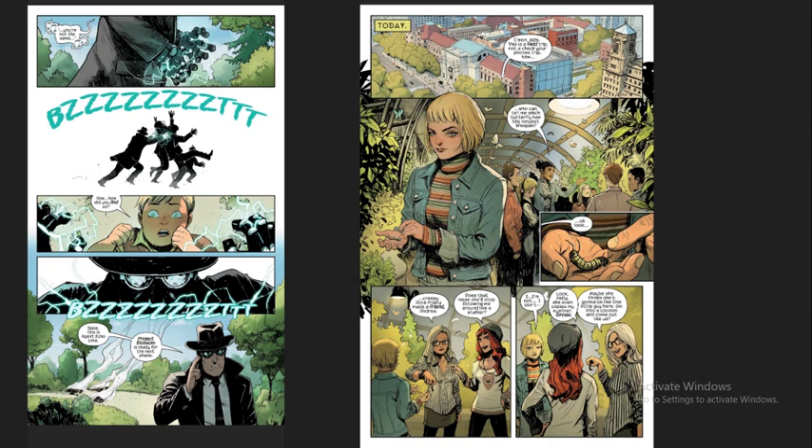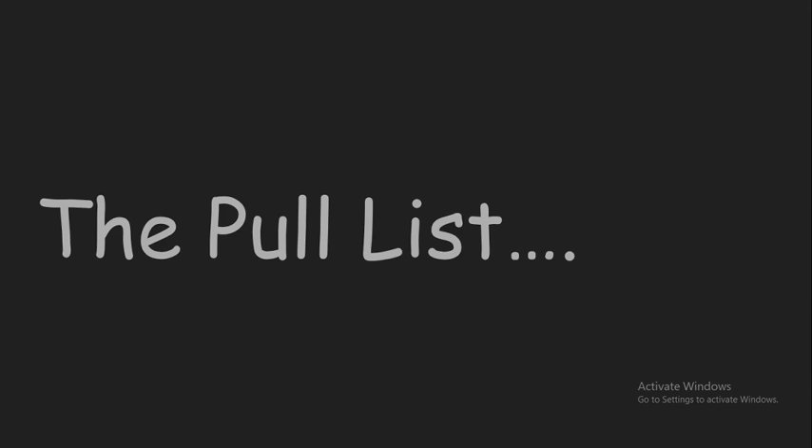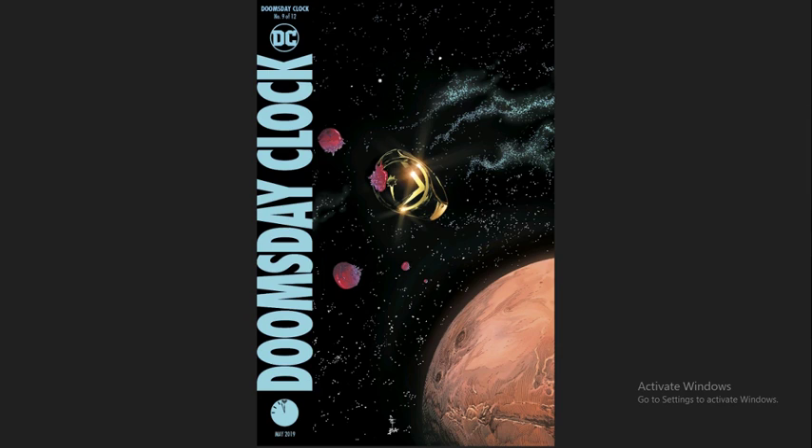Good, solid recommendation from me. Moving on, we've got the pull list — the books I'm recommending this week that I'm going to be picking up and reading. First of course is Doomsday Clock, the big Geoff Johns and Gary Frank opus. We have Dr. Manhattan in the DC Universe — a Watchmen crossover with standard DC characters finally meeting up.